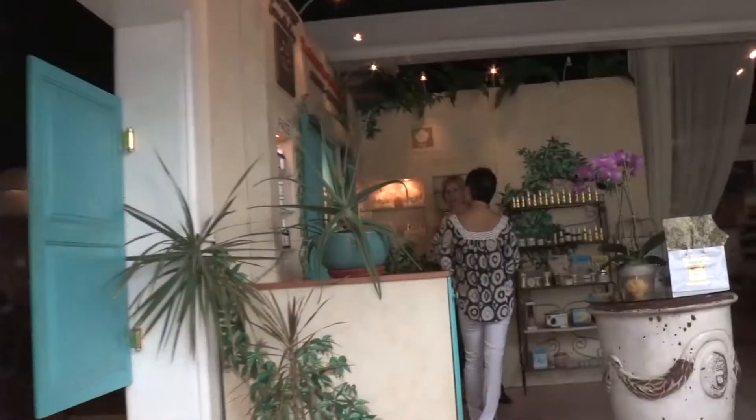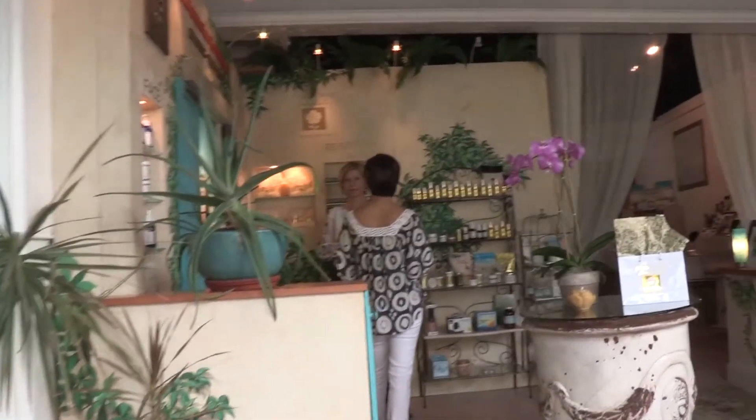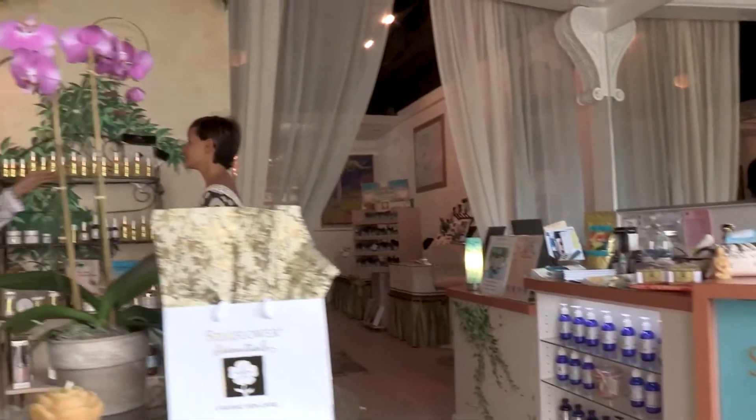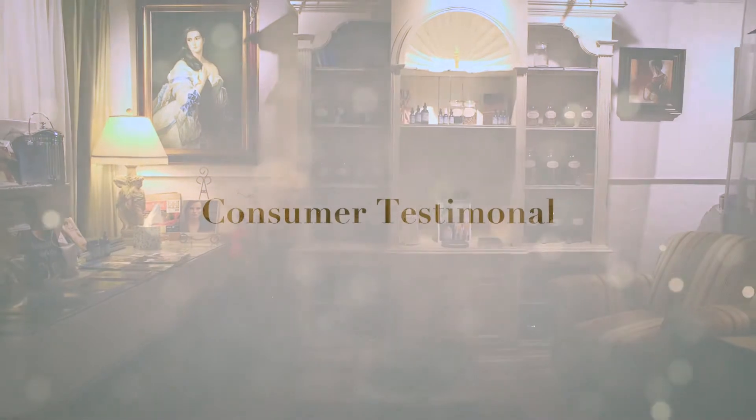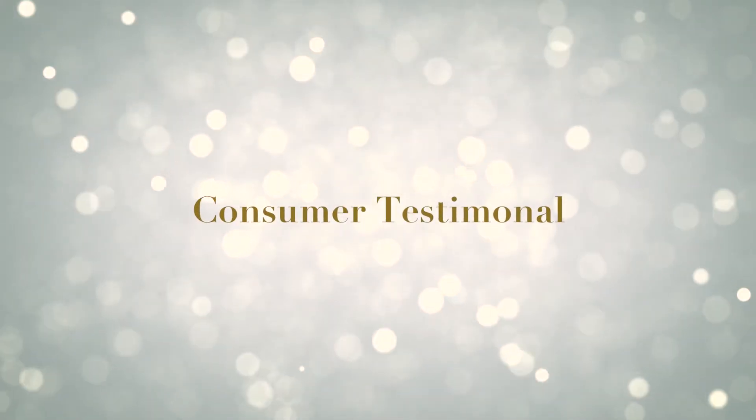Welcome to Starflower's Five Essentials to Organic Beauty. I am Erica Furman, an Ayurvedic practitioner and energy healer. I came to Starflower Organic Skin Care because I had bouts of severe acne on my face, and I was really searching for a solution — finding a company that prides itself on holistic skin care with organic ingredients.